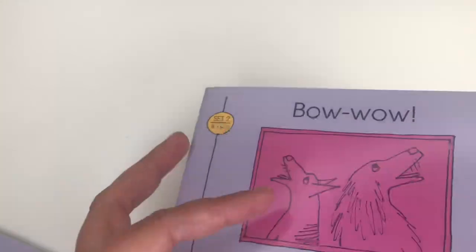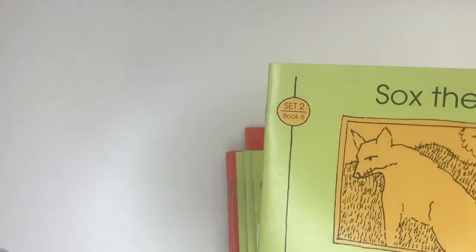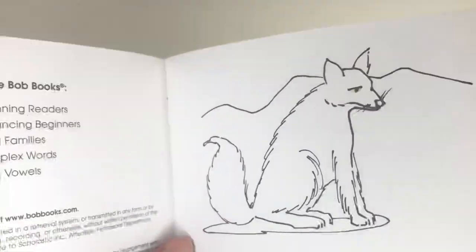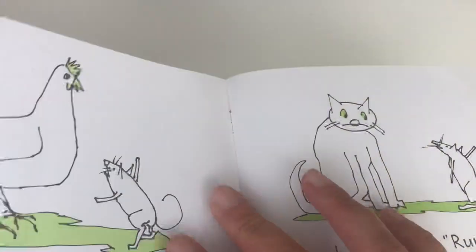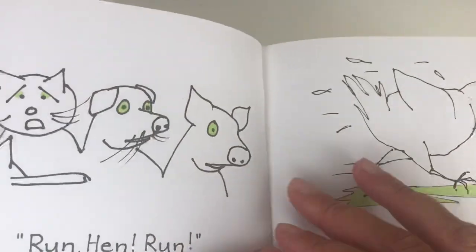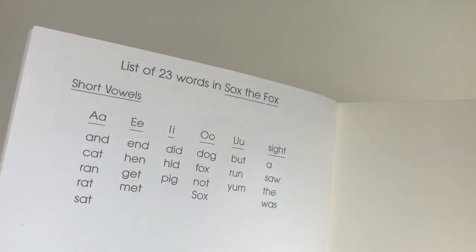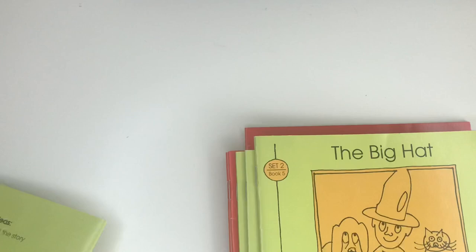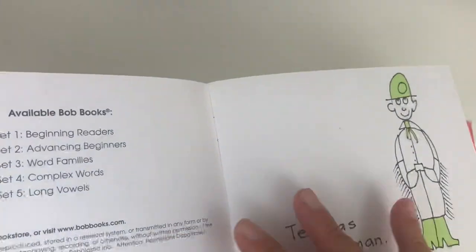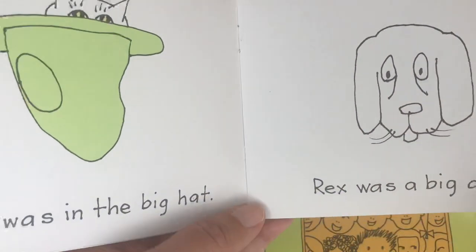Book four has 21 words — Bow Wow. Here we have book six — Socks the Fox — and this is how it looks inside. If you see, the books change color: the first one was purple and these ones are green. The words are increasing — now we are on 23 words. And here we have book five, The Big Hat. In these ones the words are increasing, not that much — 23 words.